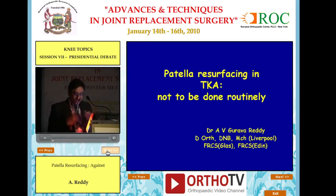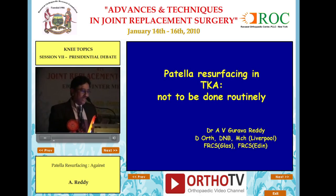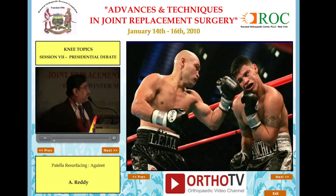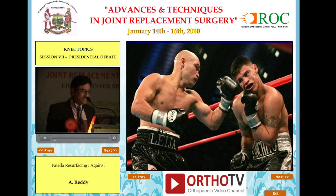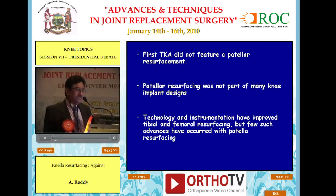I am a suboptimal man, so I go for a suboptimal knee replacement. Patellar resurfacing is totally not to be done routinely. I love to put Dr. Ranaud's photo and my photo there, but out of respect I didn't do that. The first TKR did not feature patellar resurfacement, and patellar resurfacing was not part of many knee implant designs.